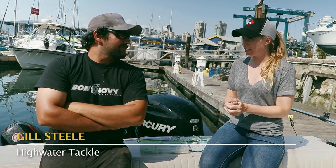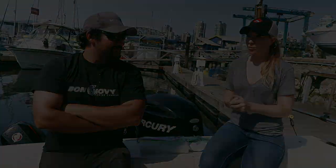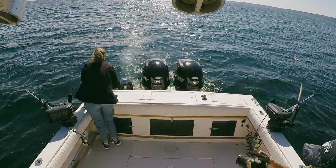We had a great day today fishing in the Gulf Islands, fishing for Chinook, and we had some really good success today. How do you like to fish over there? What's your favorite way of fishing?